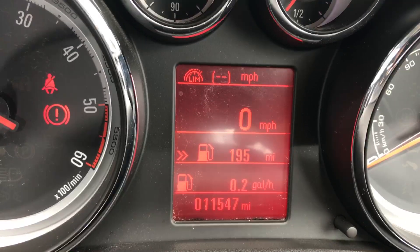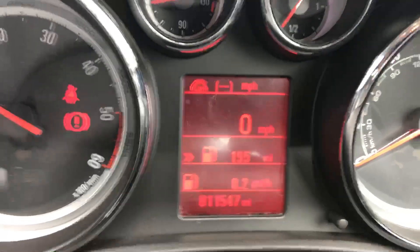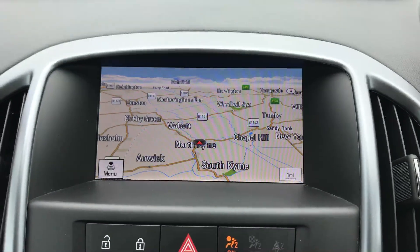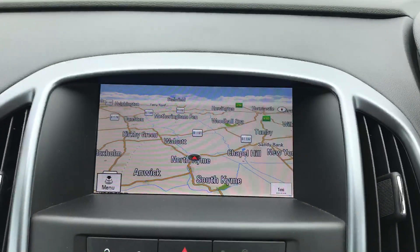Hopefully you can just make out the bottom of the video there — 11,547 miles this car has covered. Moving over to the centre, as previously mentioned this car is the navigation model, so it does have the large colour navigation screen.